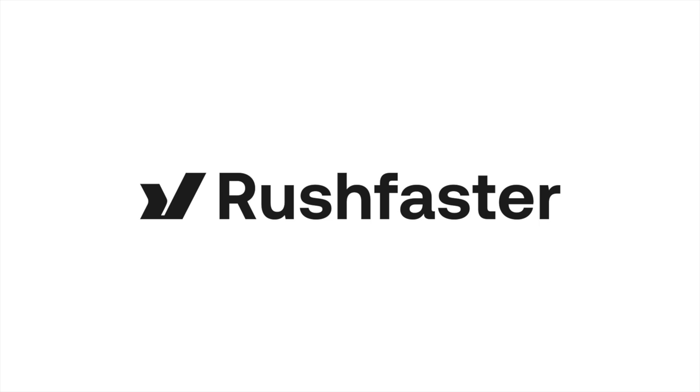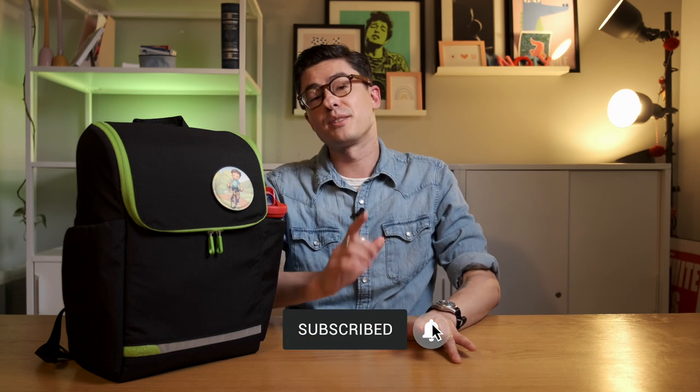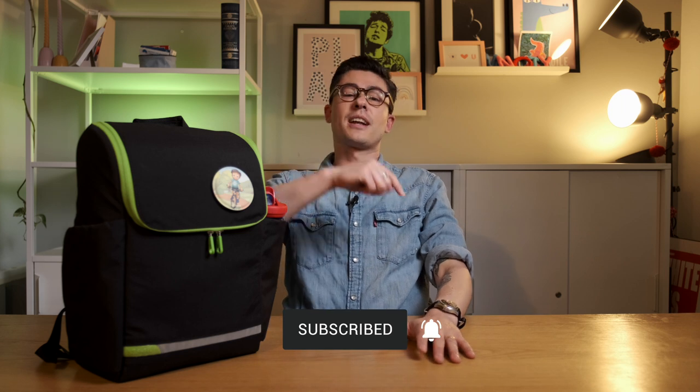We're going to take a look through it today. Welcome to RushFaster. At RushFaster we do guides and walkthroughs bringing you better gear and better ways to carry. If you want a PhD in EDC, like, subscribe, bell, newsletter — class is in session.